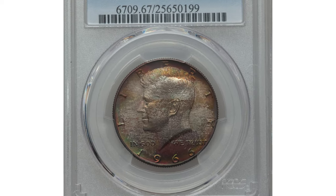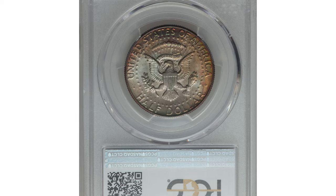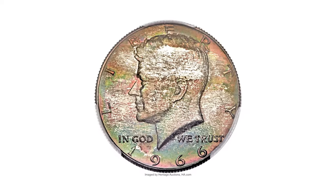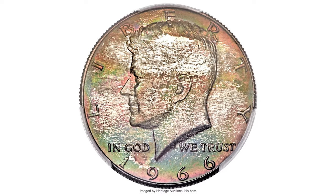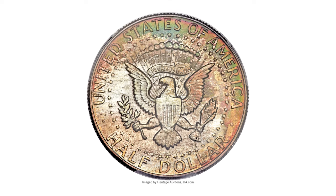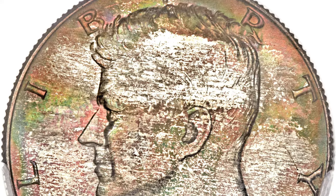This is a 1966 Kennedy half dollar in mint state 67 — a conditionally rare circulation issue. The regular 1966 Kennedy half dollar is scarce in MS66 and rare any finer. This example shows bold strike throughout and surfaces yield undisturbed frosty luster.